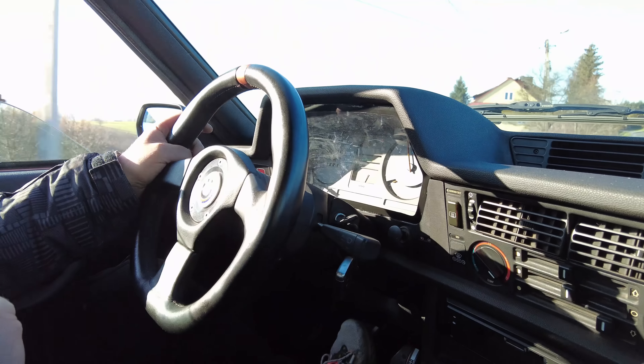Witam Was bardzo serdecznie w trzecim materiale vlogowym wprost z garażu Grzegorza Dudy. Gdzie dzisiaj poznamy efekt końcowy prac ostatnich kilkunastu tygodni. BMW 6 E24 V10 wyjeżdża na drogi, my będziemy uczestniczyć w tym wielkim wydarzeniu. Będziemy dzisiaj też jeździć tym samochodem, zapraszam na trzeci odcinek – chyba najbardziej fascynujący z tej serii. Odpalamy, startujemy!